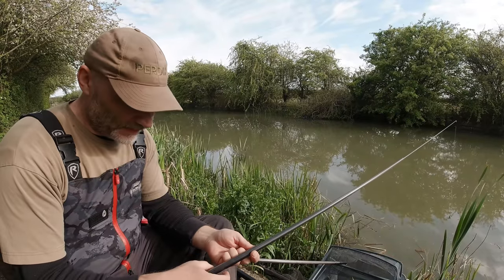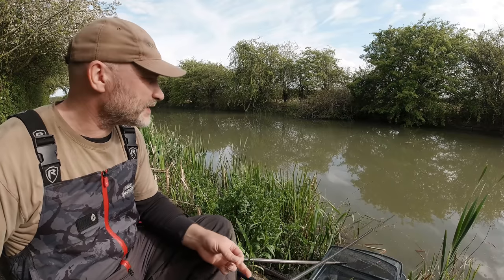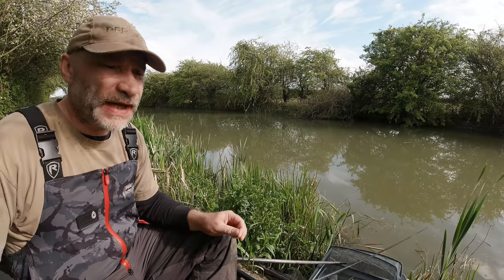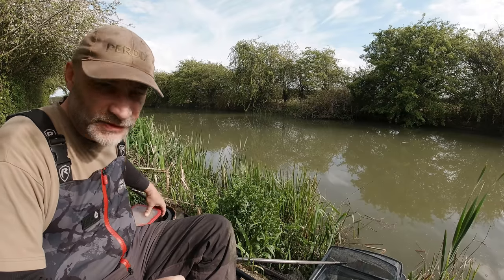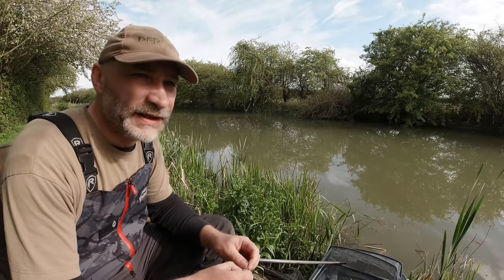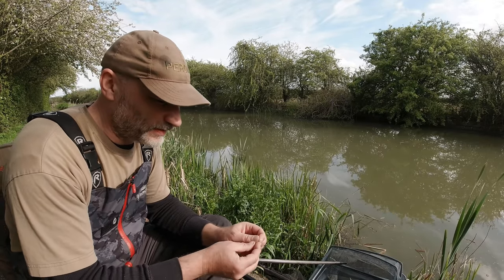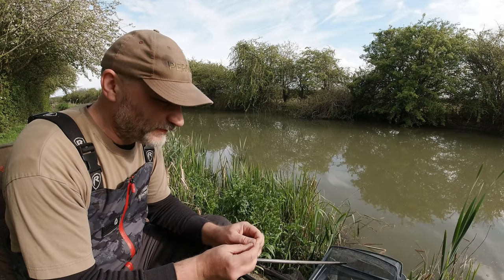I've been out for quite a while — a week or so — so I'm looking forward to this. The weather's fairly good today, got a nice gentle breeze, reasonably warm. It did come down with rain the other day and there's more rain due tomorrow, but the weather's looking reasonable. It's warmed up a little bit. I'm going to fish well into dark I would think, assuming the fishing is reasonable, so I've brought some clothes along.